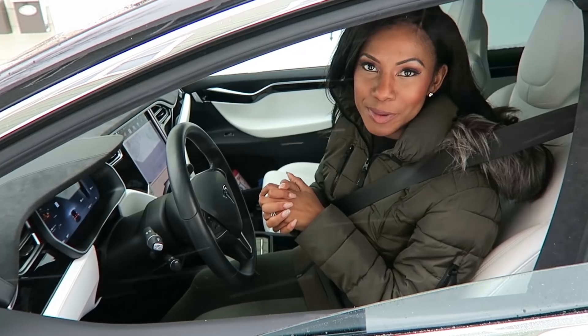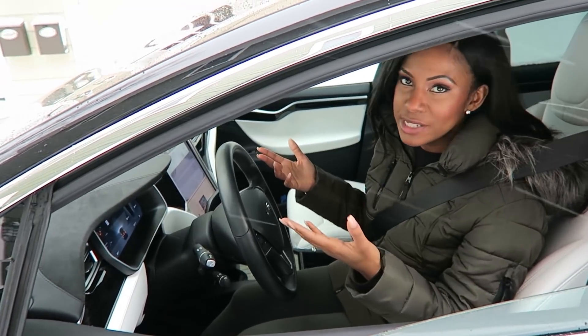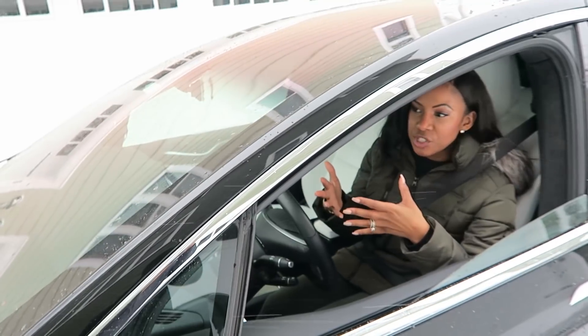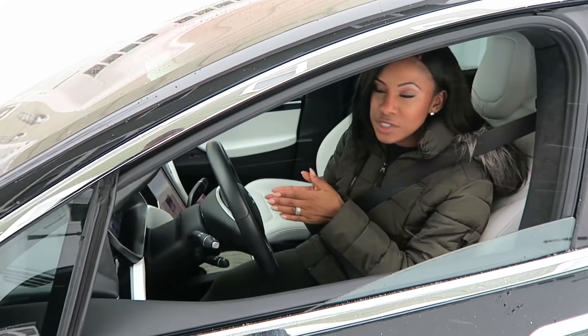So that was our snow test of the auto wipers beta. As you saw, these flurries did not trigger the auto wipers to kick into gear. There is a little residue on the windshield — it's not terrible. Of course, this is a test and this is the first auto wipers beta, so there's room to clean things up.